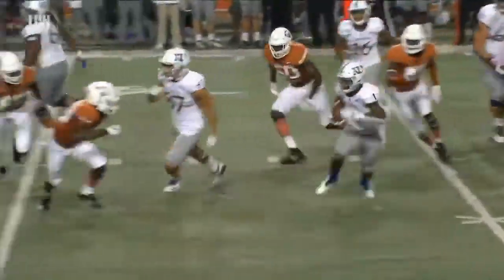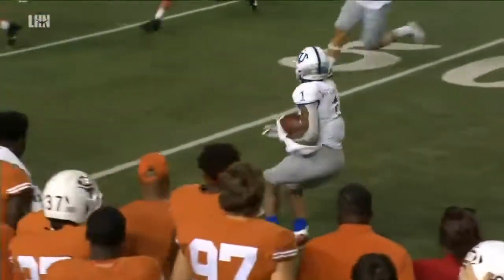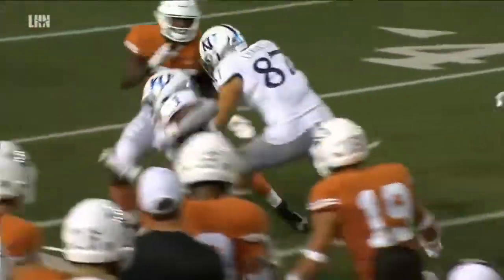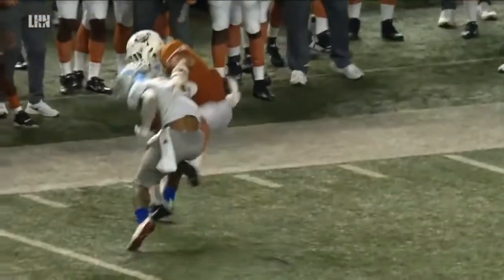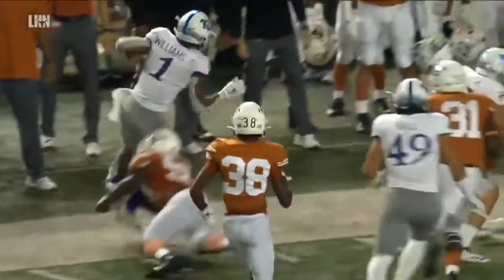This kid consistently escapes the grasp of defenders. He's got killer moves, he's sneaky. Look at the showcase here — this boy is dangerous, man. If you're Brandon Jones, it's hard to tackle him because you've got to come fast.